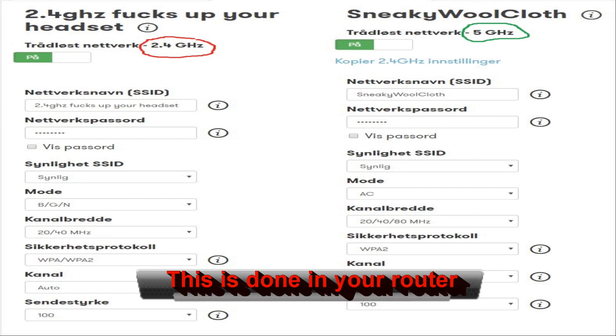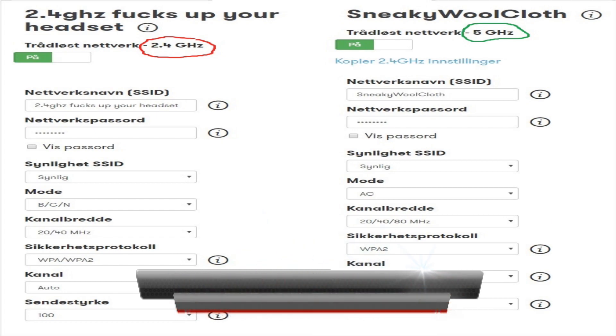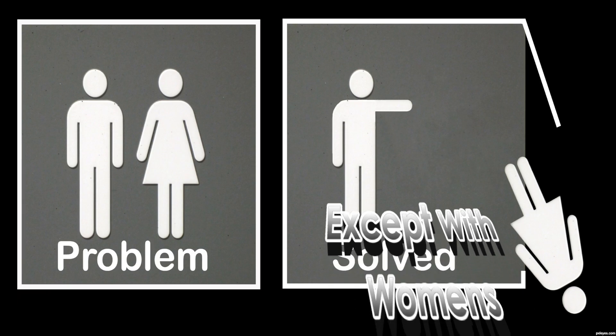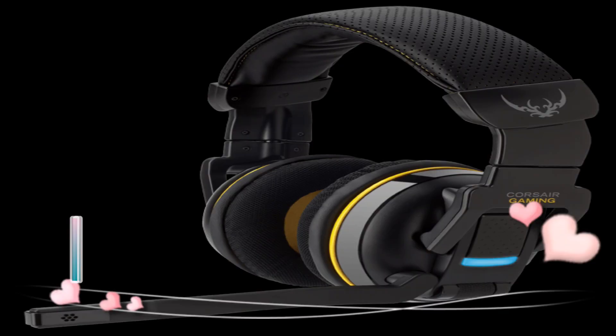To fix this problem, block out the 2.4 gigahertz — turn it off, make a new network on 5 gigahertz, and your problems will be solved. I've never had any problems ever again. So apologize to your headset.